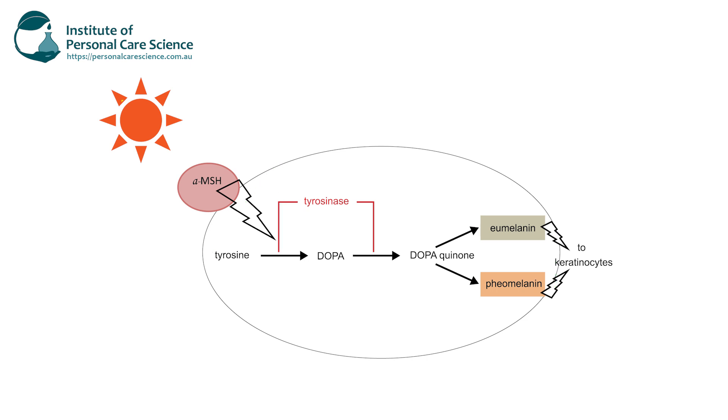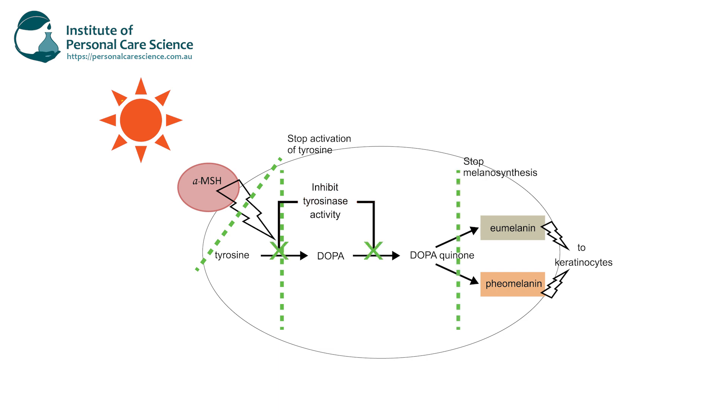Together these two actives cut the skin tanning pathway in four places. They effectively stop the activation of tyrosine and tyrosinase, they inhibit tyrosinase activation, they work to stop melanosynthesis, and also block the transfer of melanosomes to keratinocytes.